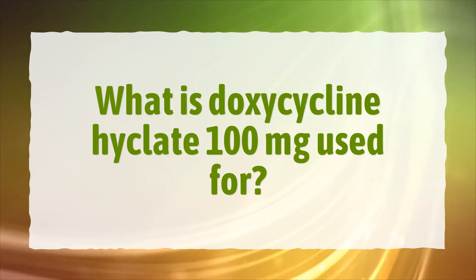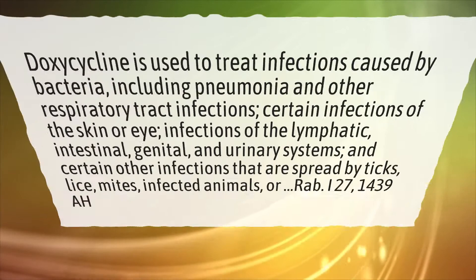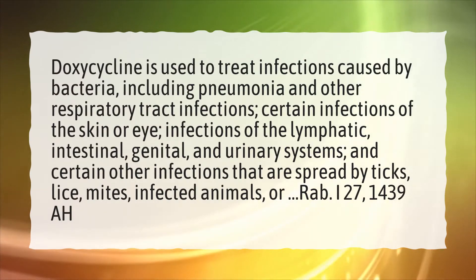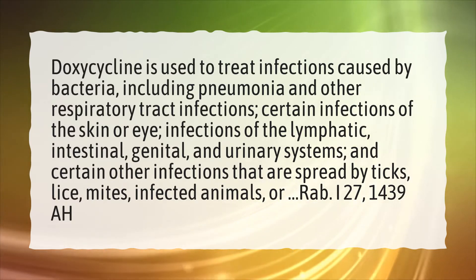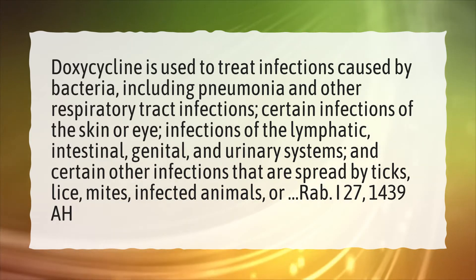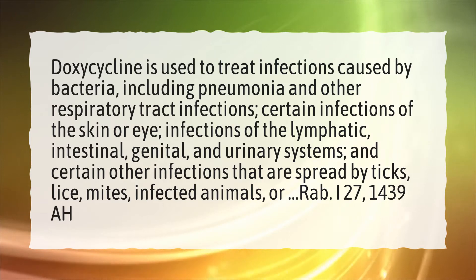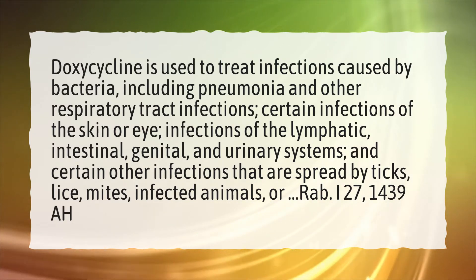What is doxycycline Hyclate 100mg used for? Doxycycline is used to treat infections caused by bacteria, including pneumonia and other respiratory tract infections, certain infections of the skin or eye, and infections of the lymphatic, intestinal, genital, and urinary systems. It is also used for certain infections spread by ticks, lice, mites, and infected animals.